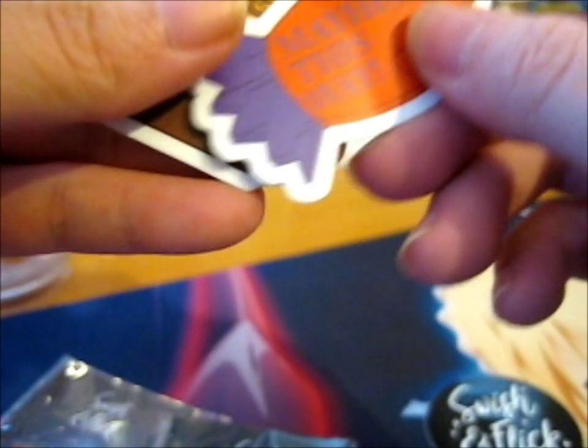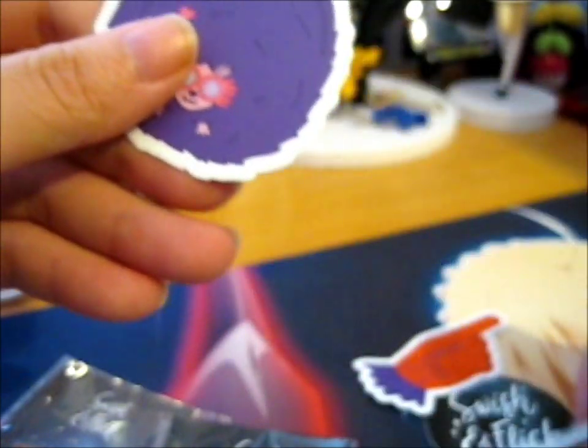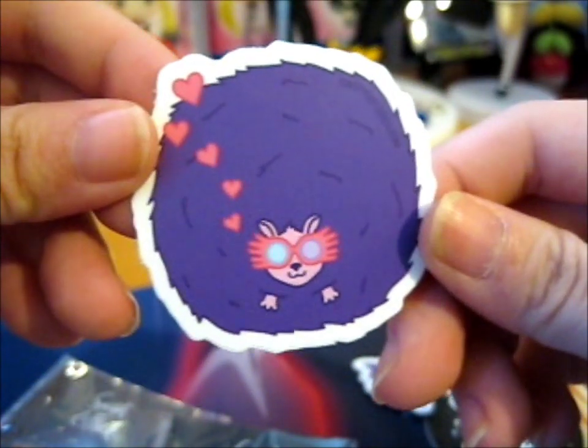And here are the freebie stickers. You got 'Mayhem is this way,' Weasley and Weasley, and a Pikmi Puff with Luna's glasses — or Spectre Specs. Yeah, I think that's how you say it.